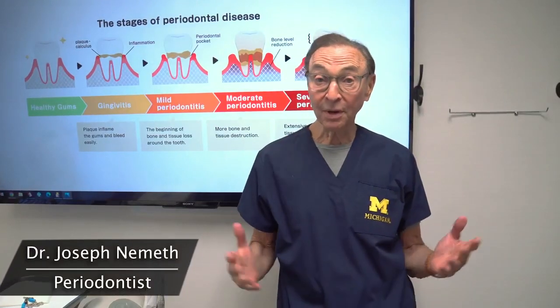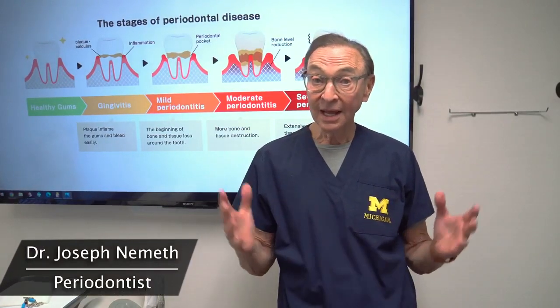Hi, I'm Dr. Joe Nemeth. I'm a periodontist in Southfield, Michigan, as many of you know.